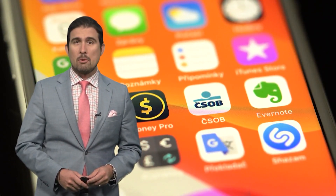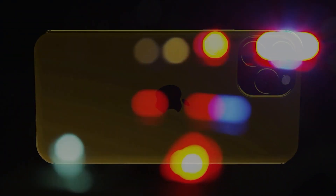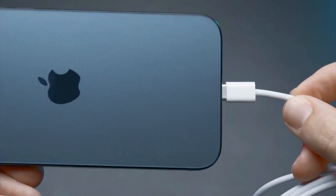The most famous example being GrayKey, reportedly used by law enforcement agencies around the world, including the FBI. According to reports, it is physically plugged into the phone, using brute force to extract data.